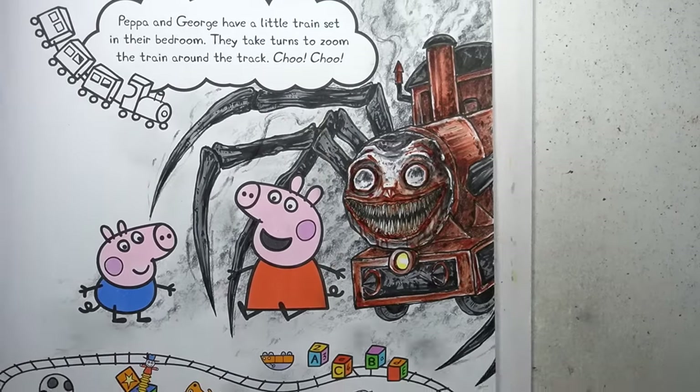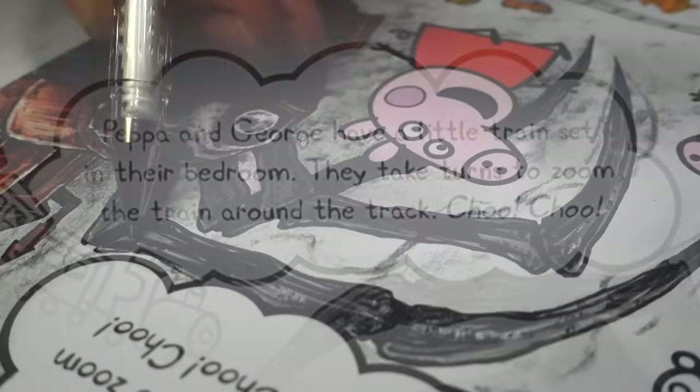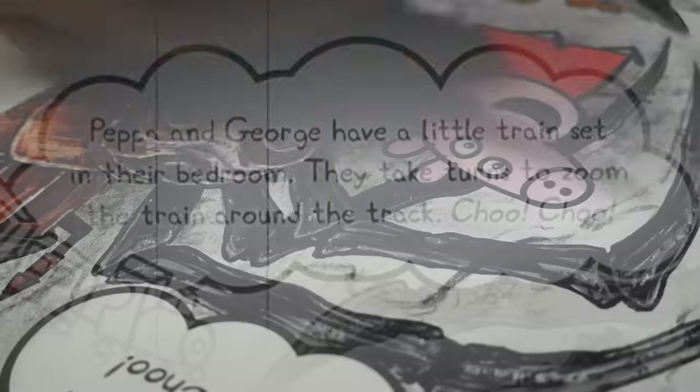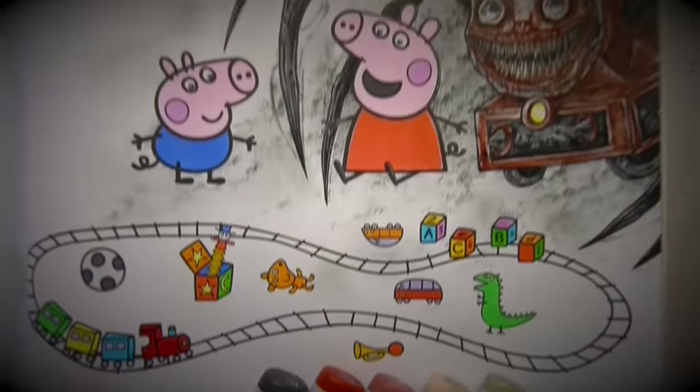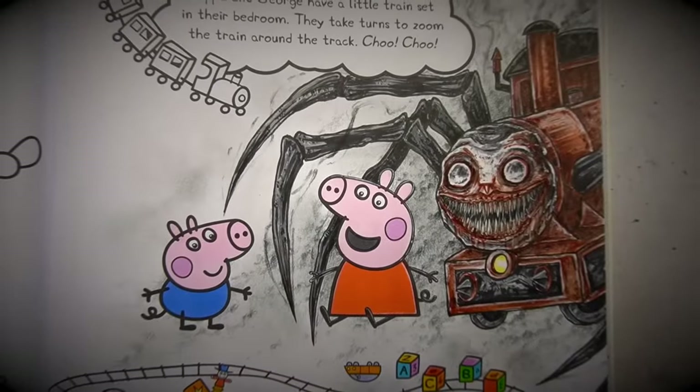Peppa and George have a little train set in their bedroom. They take turns to zoom the train around the track. Choo choo! Charles is an indie horror game which you may have played, and that's what this drawing is based off.